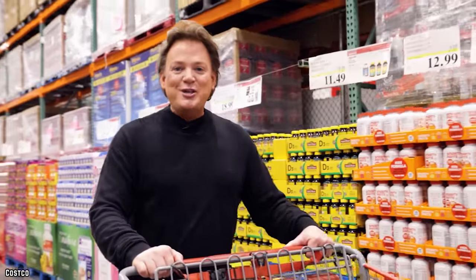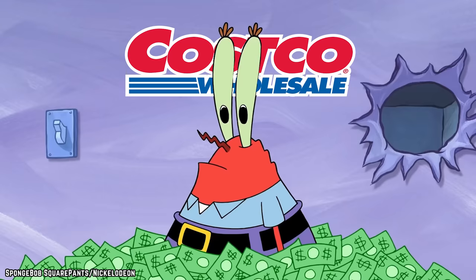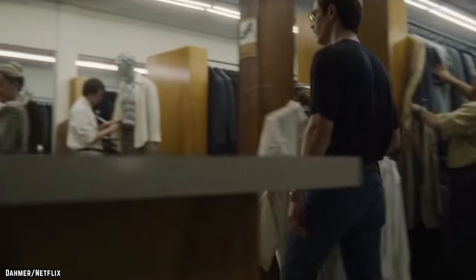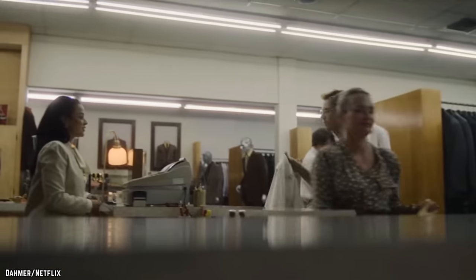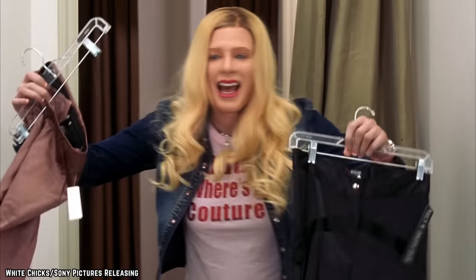Whether you're buying something that's a brand name or not, Costco, as a rule, tends to top their profit margins somewhere around 15%, which allows them to sell their clothing at a considerably cheaper rate than you would be able to find pretty much anywhere else.